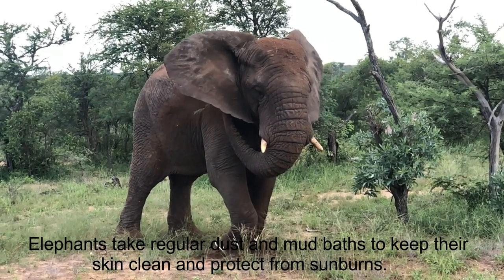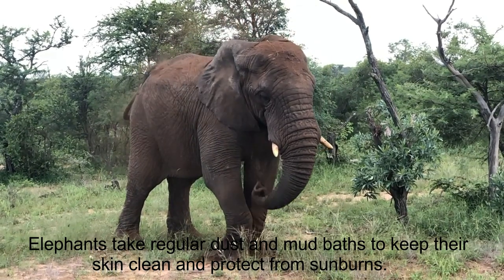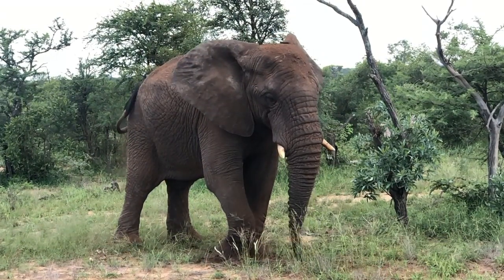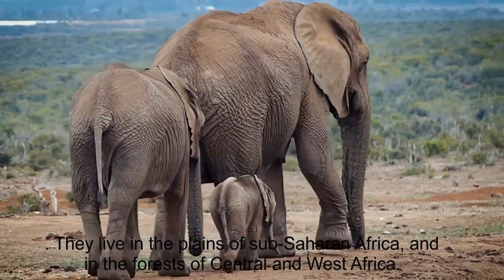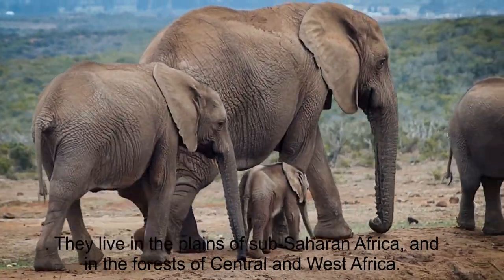Elephants take regular dust and mud baths to keep their skin clean and protect from sunburns. They live in the plains of sub-Saharan Africa and in the forests of Central and West Africa.